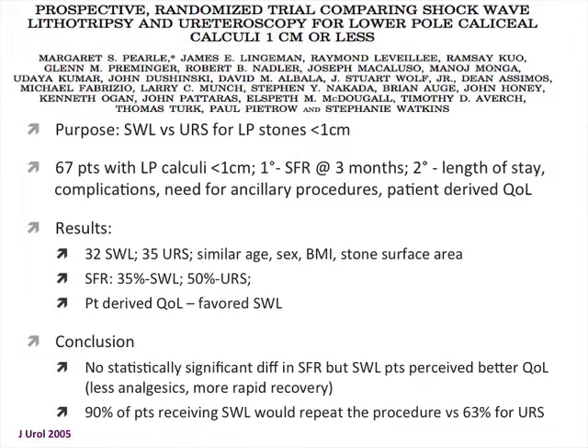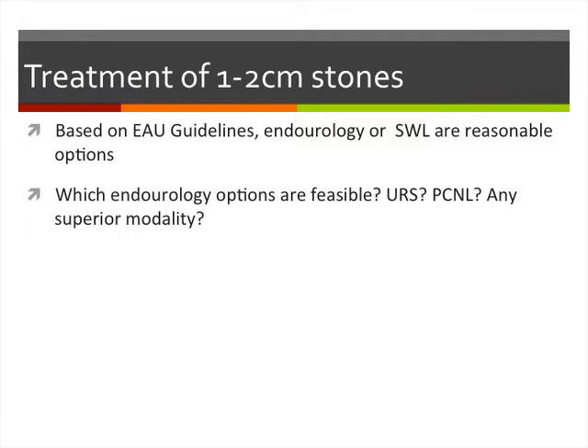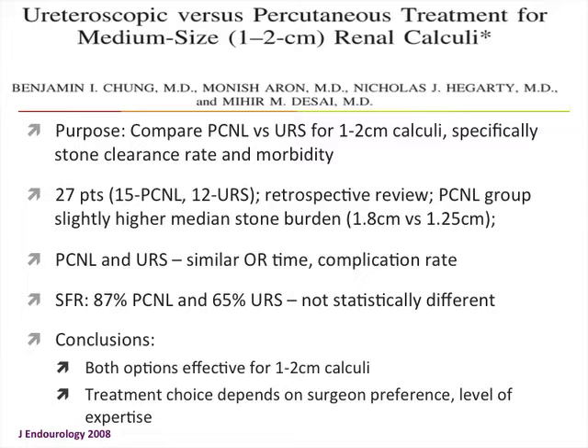For 1 to 2 centimeter stones, based on EAU guidelines, PCNL, ureteroscopy, or shockwave are all reasonable options. A retrospective review comparing PCNL and ureteroscopy in 27 patients found similar operative times and complication rates, with stone-free rates of 87% for PCNL versus 65% for ureteroscopy — not statistically significant. Both options were considered effective for 1 to 2 centimeter stones, and ultimately it comes down to surgeon preference and level of expertise.